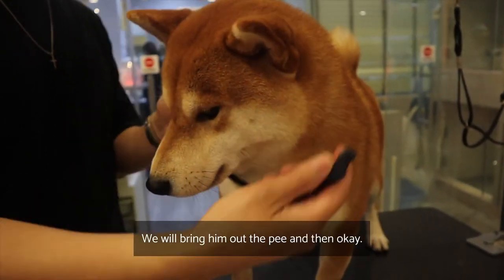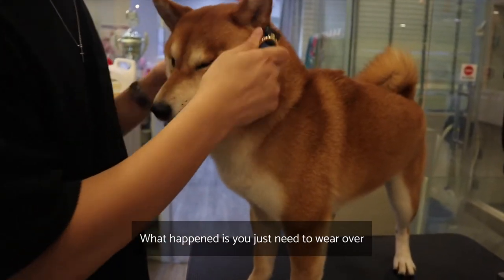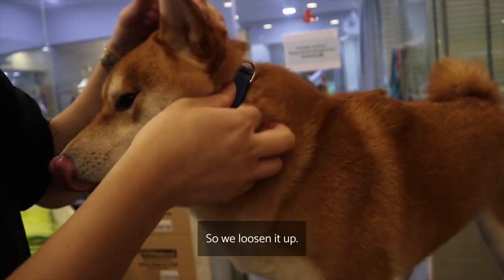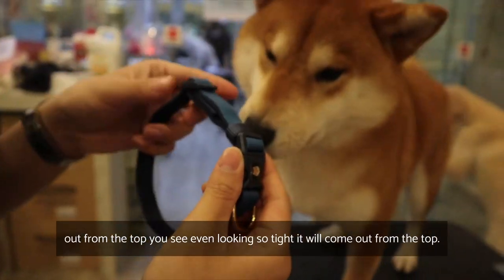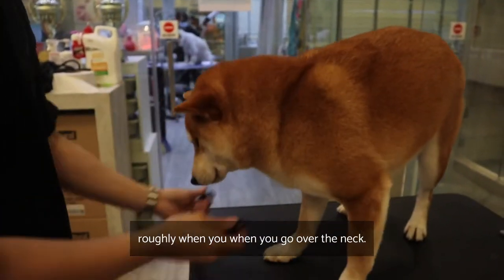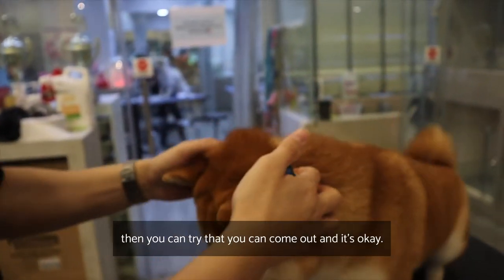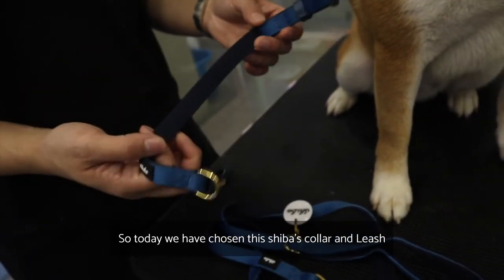This is Pumpkin — we'll bring him out to pee. Let me show you how to wear the collar. You just wear it over their neck. It may look tight because Shibas are very fluffy. One common mistake is thinking it's too tight and loosening it, but the leash can slip out from the top if it's too loose. You need it a little tighter — about two to three fingers should fit in comfortably, and the collar shouldn't come out over the head.